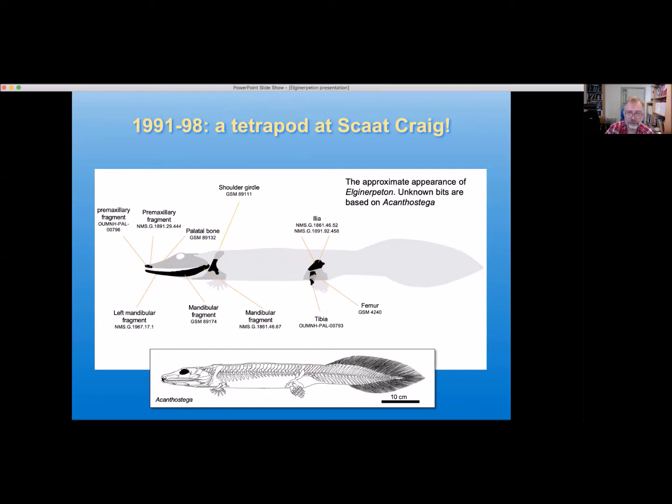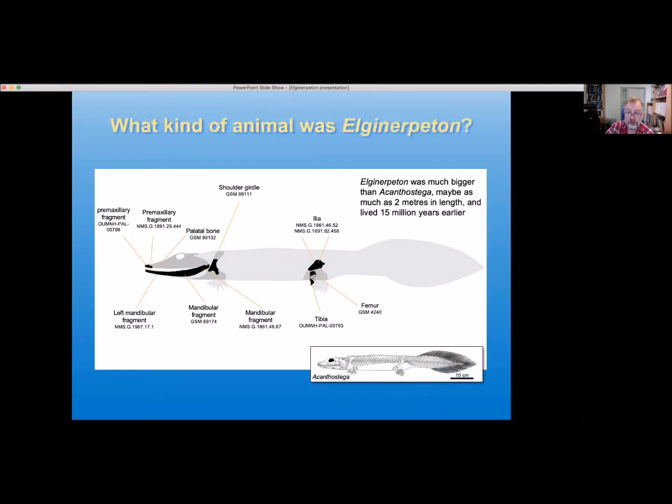It's a sort of crocodile-shaped animal in general. The little lines of dots on the head are lateral line canals — sensory organs that fishes have, which work only in water. Acanthostega has eight toes on the limbs, though whether Elginerpeton was like that, we don't know. Acanthostega also has a great big fish-like tail fin. One point to note is that Elginerpeton is a very much larger animal, maybe pushing two metres in length, whereas Acanthostega is more on the lines of 70 centimetres, and it lived about 15 million years earlier.